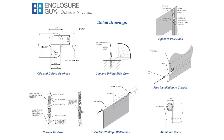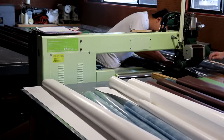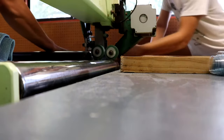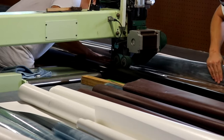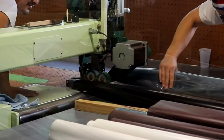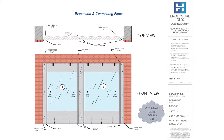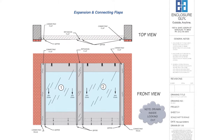Order customized patio curtains from Enclosure Guy. Our clear plastic panels are expertly hand-made, so they're customized to your needs — cut, welded, and sewn. Each panel is finished to your needs and arrives clean and in perfect condition. We'll make your outdoor seating area, dining space, or fire pit an amenity to treasure year-round.